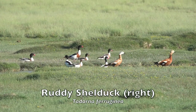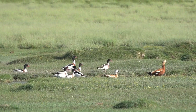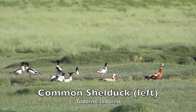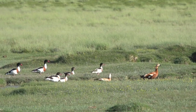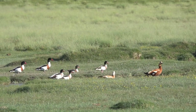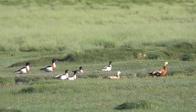The ruddy shelduck mostly inhabits inland water bodies such as lakes, reservoirs, and rivers. The male and female form a lasting pair bond and the nest may be well away from water in a crevice or hole in a cliff, tree, or similar site. A clutch of about eight eggs is laid and is incubated solely by the female for about four weeks. The young are cared for by both parents and fledge about eight weeks after hatching.